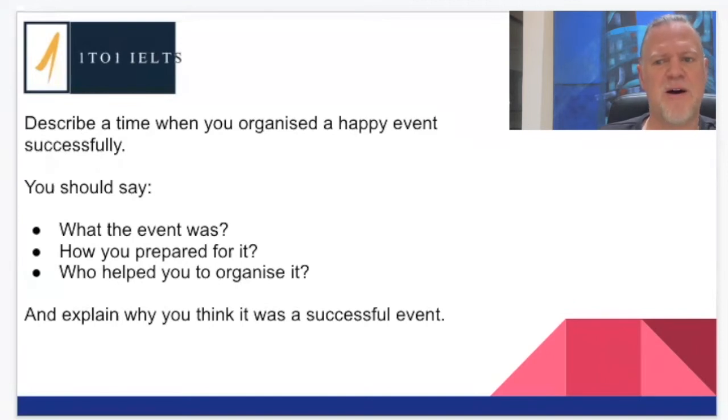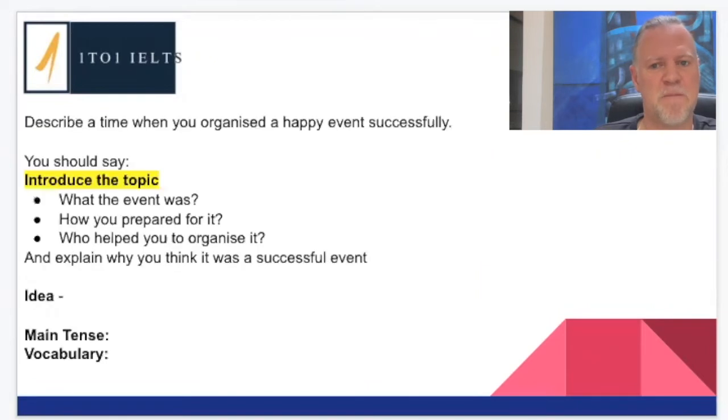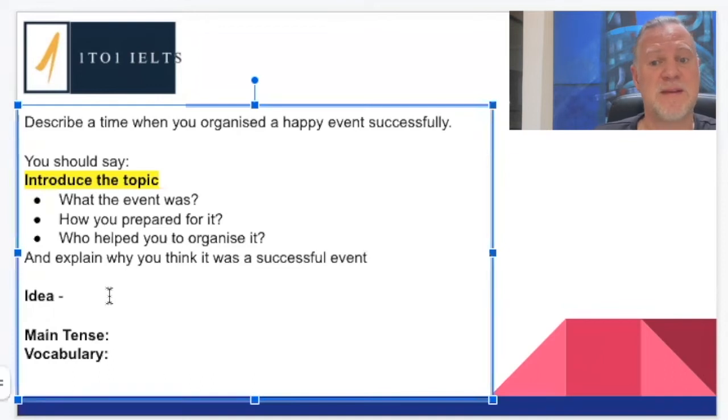This is where our strategy for Part 2 comes in — a very simple strategy you can apply to any question, whether it's hard or easy. The very first thing we're going to have to do is think of an idea. What idea could we have for a happy event that you organized successfully? I find it much easier to just make something up if nothing obvious comes to mind — not a problem.